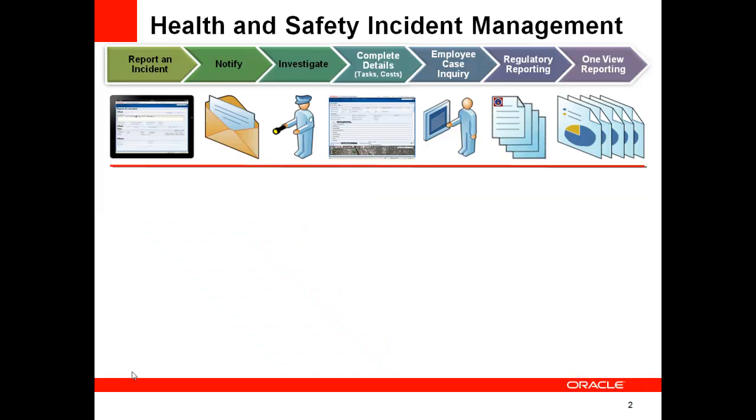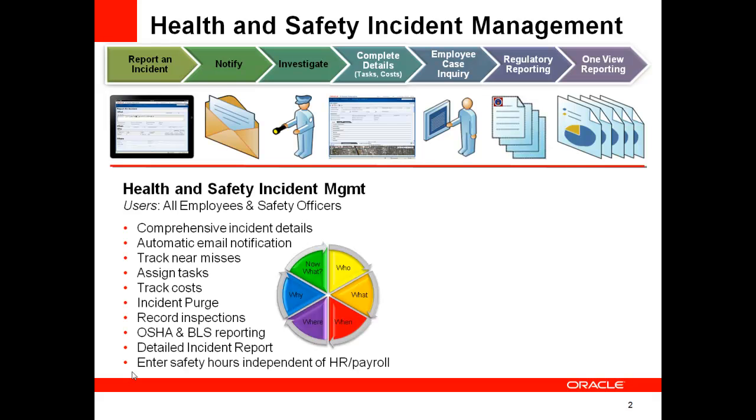Occupational incidents are a serious matter, and companies are regulated to track and report them. Our new solution provides a comprehensive way to track, manage, and report health and safety incidents of all kinds, not simply those that involve injured employees. You can also track near misses and potential incidents. J.D. Edwards Health and Safety Incident Management provides for the entire process from the initial reporting of an incident through to reporting it to OSHA and analyzing it to gain valuable insight.